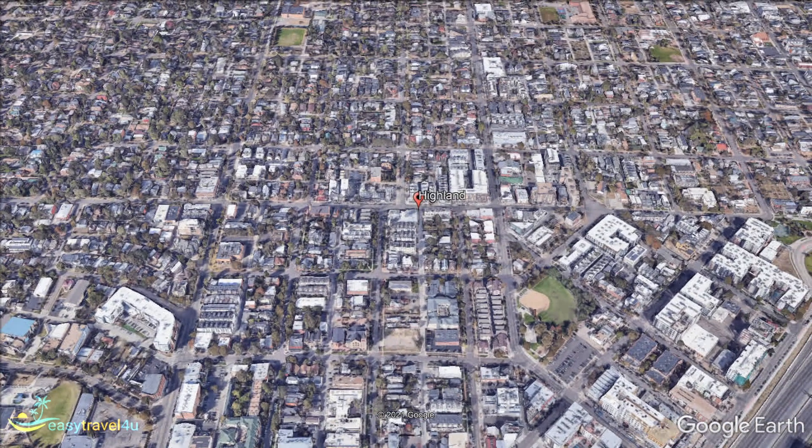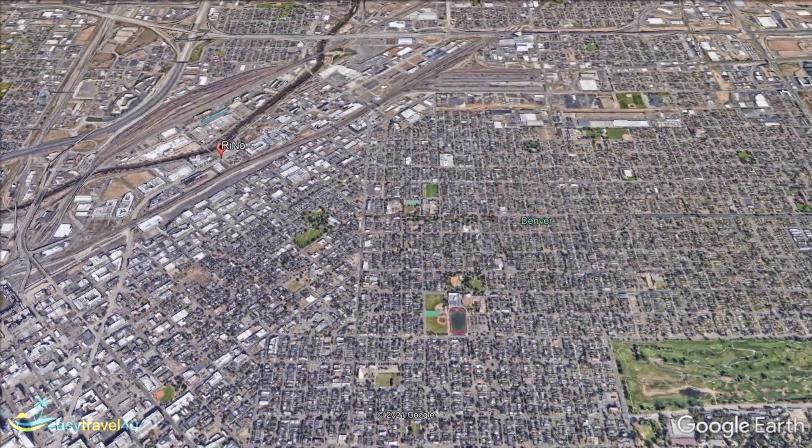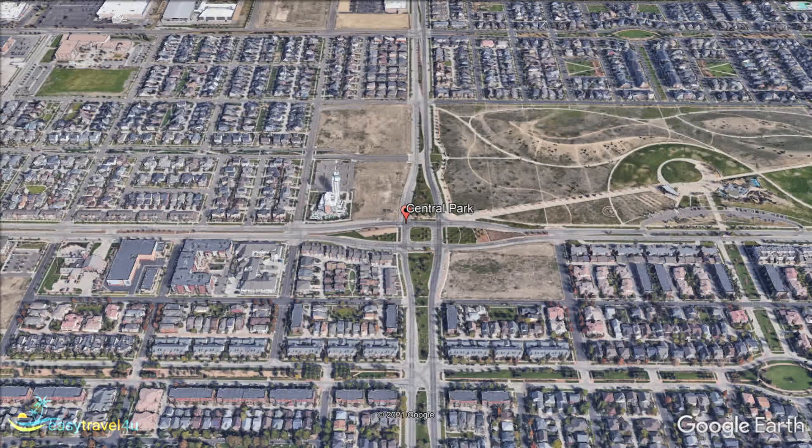Our final destination, Central Park in Stapleton, is located in the very northeastern section of Denver. Detached from much of the city, it isn't a place that will be right for the majority of people. That said, it does have a few selling points for the right type of traveller.